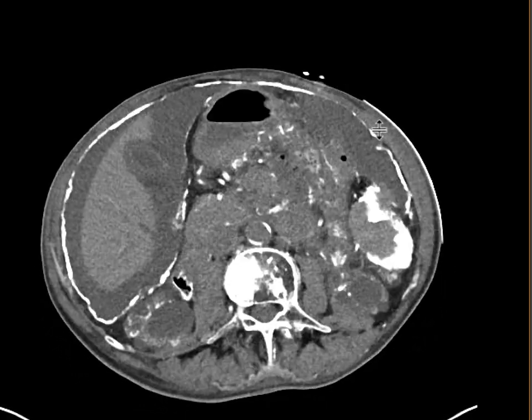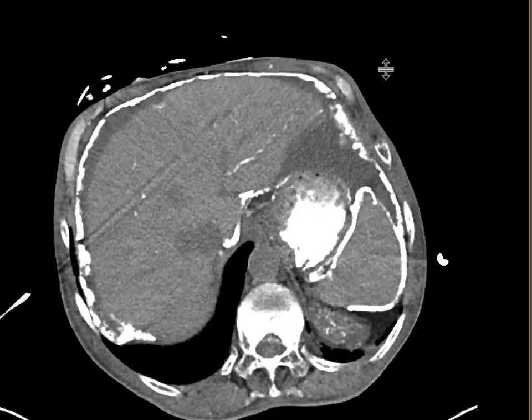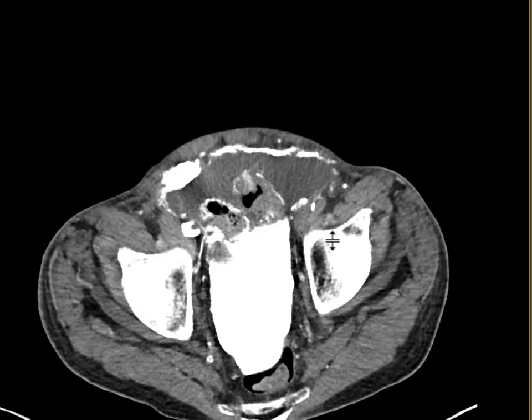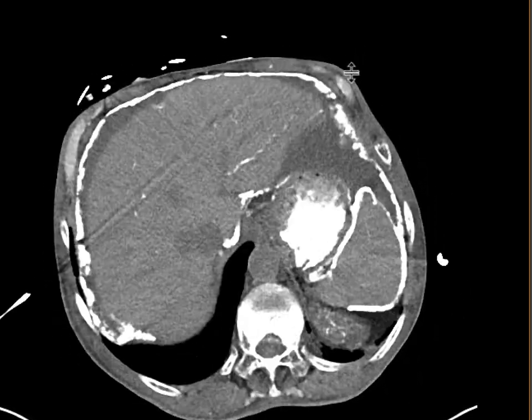If you look at it, it really has the appearance of calcifications — so you have a calcified peritoneal lining that is quite extensive. And when you see something like this, one thing you have to think about is this rare entity of encapsulating peritoneal sclerosis.